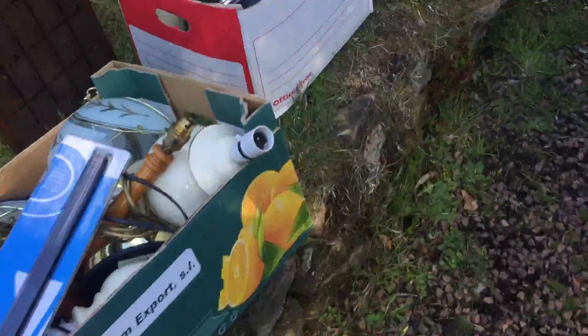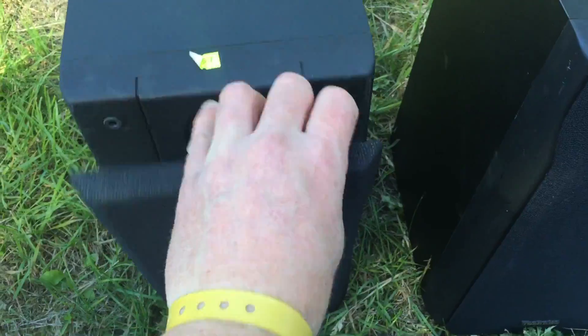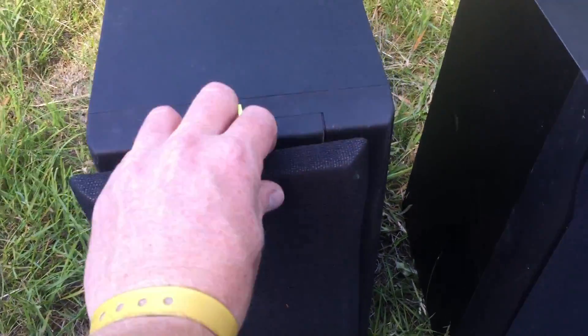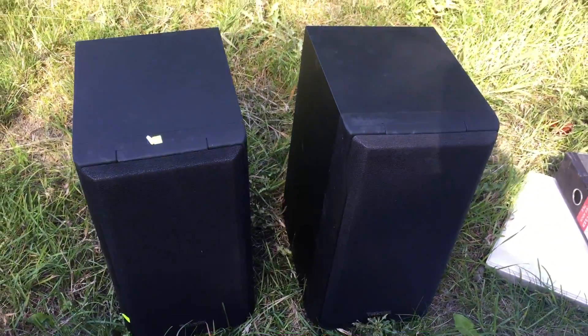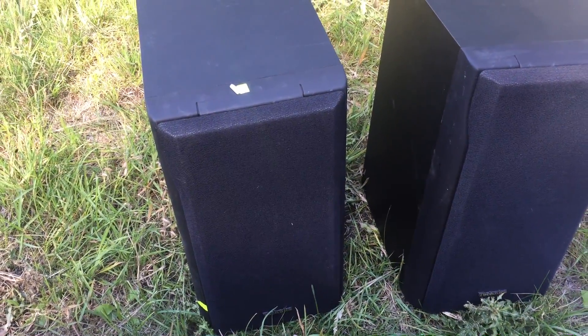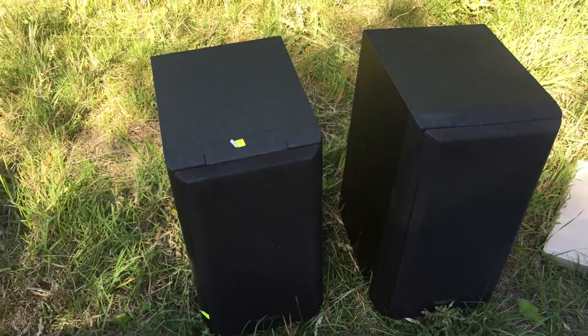The next lot was a pair of Technics speakers, which are these ones here. They're in nice condition — I've checked the actual speaker cones and they all look good. Looks like I should get about £50 plus postage for these, and they cost me £5 a pair, so it's a good one.